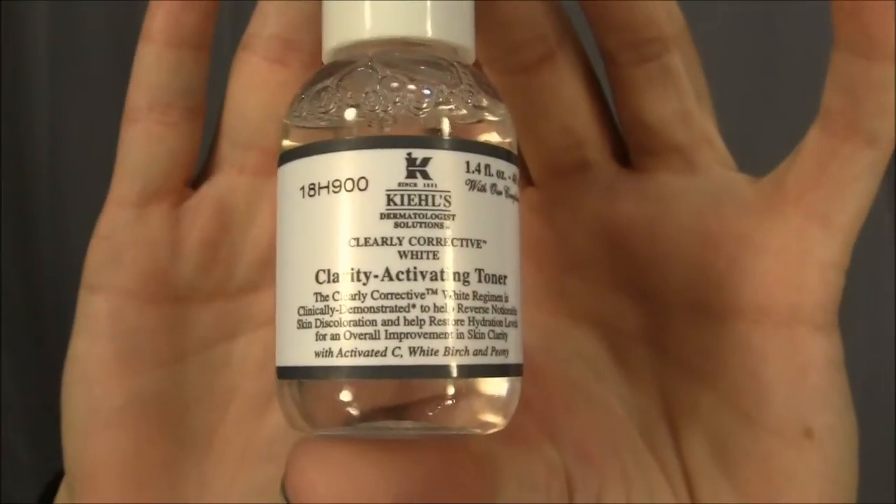Lately I've kind of stepped away from my witch hazel. I got this sample from a friend — it's from Kiehl's, it's called the Clearly Activating Toner. It says it has clinically demonstrated results to help reverse noticeable skin discoloration and restore hydration levels for an overall improvement in skin clarity, with activated Vitamin C, white birch, and peony. I've been using this only for a very short time.